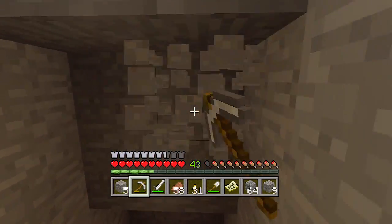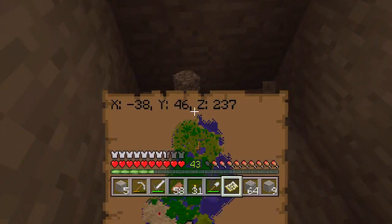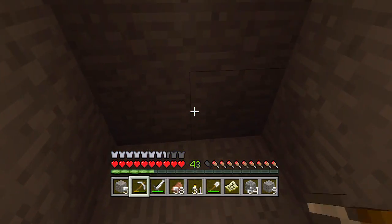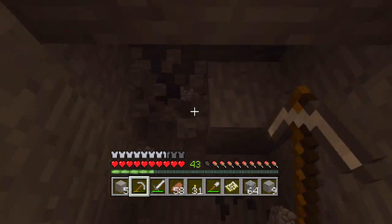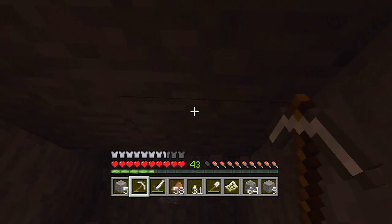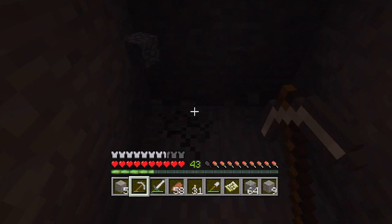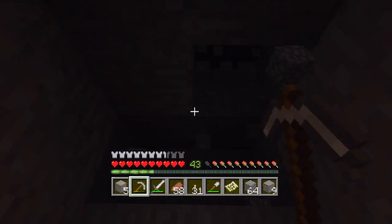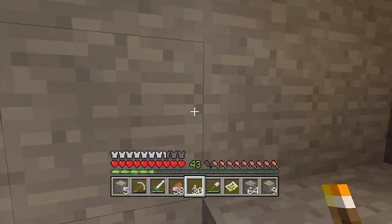Gotta find an entrance to a mine area. How low did I go? How low can you go? 46 — I ain't even close yet. I just want to find like an open cave system so I can have a new area to look for diamonds. There's got to be something here — there's always something. It gets so dark so easily.